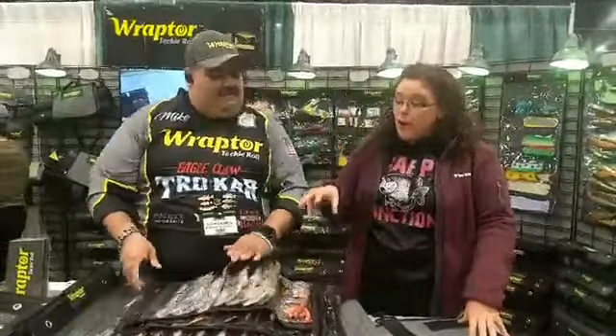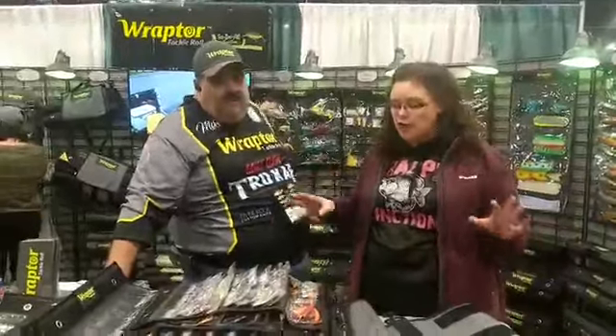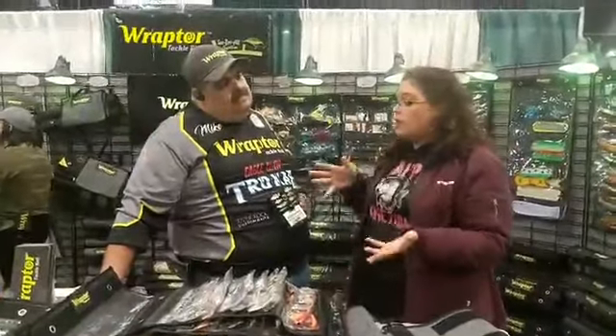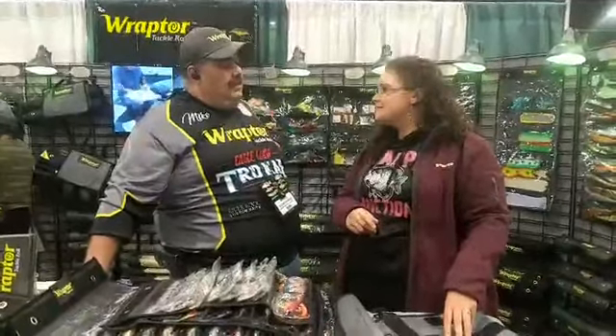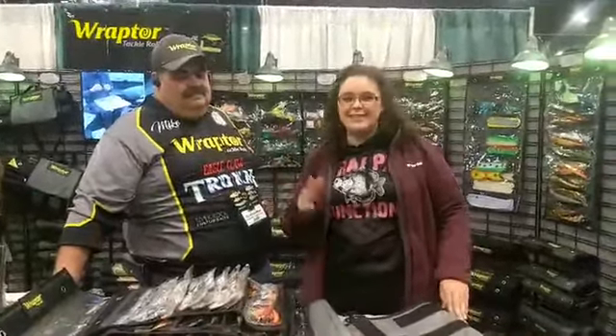For people at the show today, come down and check this out, because it really is amazing how much fits in these different cases and how you can utilize them. For people who cannot make it to the show, you can find these Raptor products at raptor.com or we also have a store on Amazon. Raptor.com or Amazon — hopefully we'll see you on the water using these.